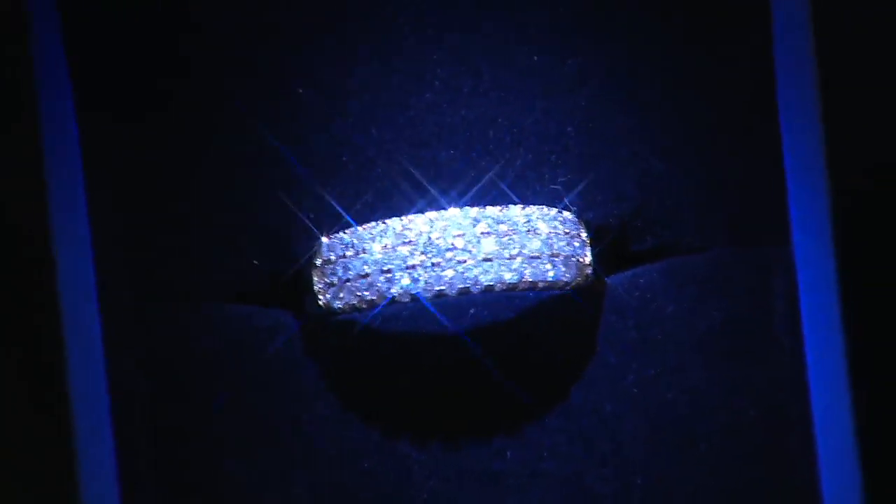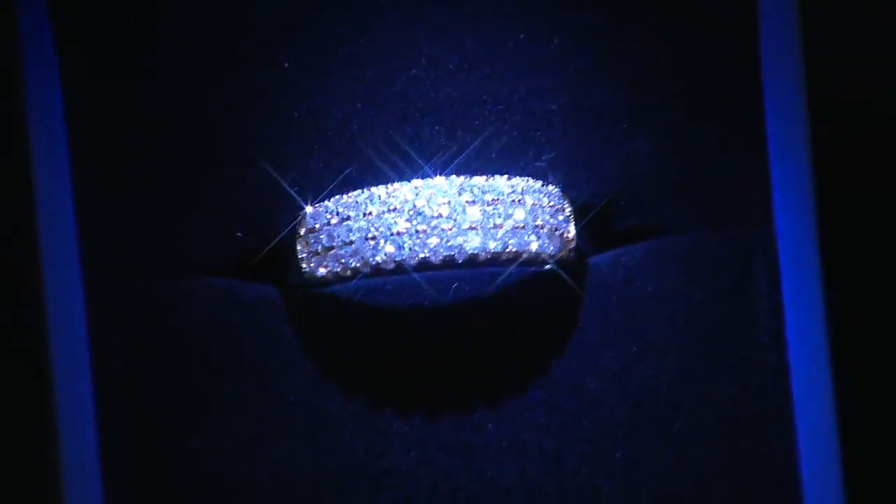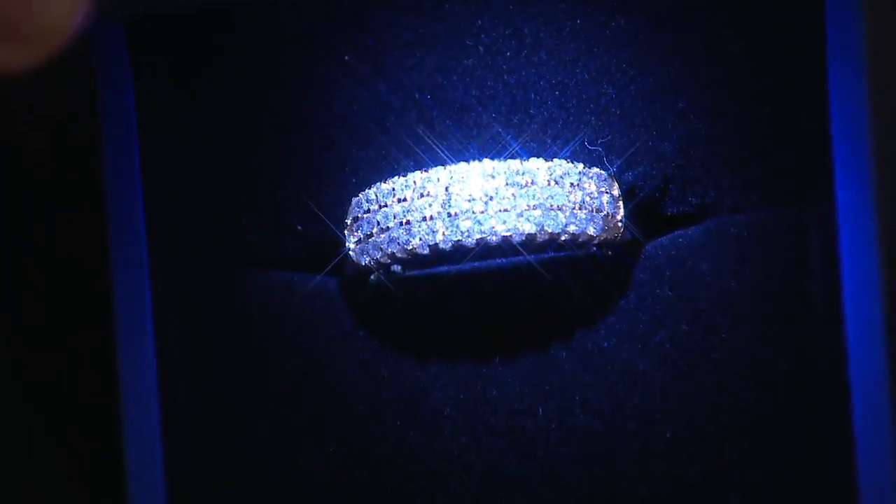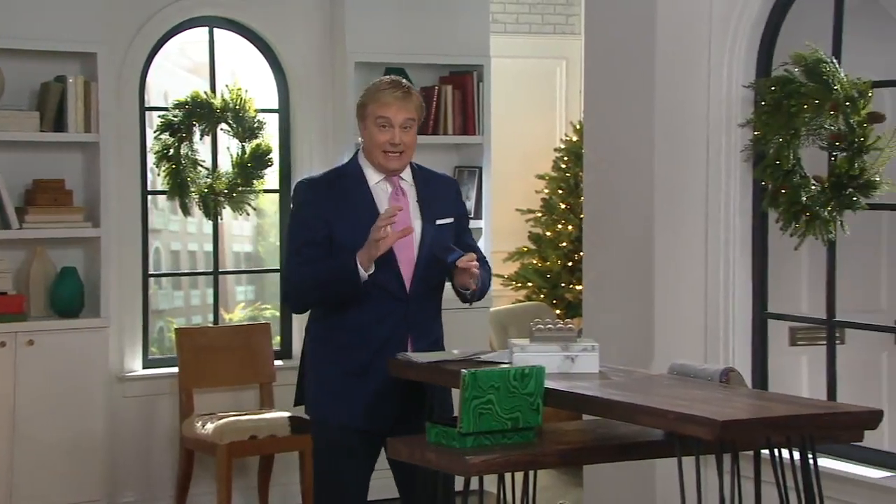One of many choices. These happen to be in yellow gold, in white gold. There are the white diamonds, but for the first time ever, we are offering you your choice of natural yellow diamonds and natural pink diamonds. They've not been heated. It's a first for QVC, and it's an amazing opportunity.